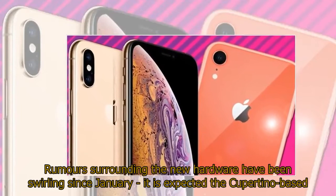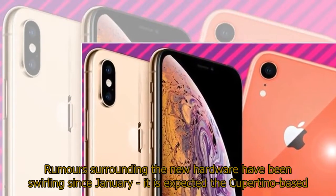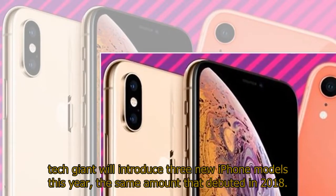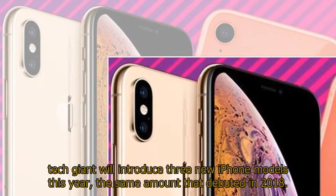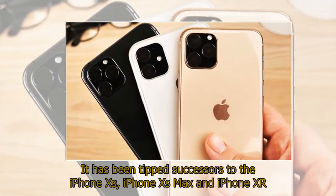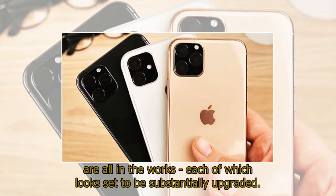Rumors surrounding the new hardware have been swirling since January. It is expected the Cupertino-based tech giant will introduce three new iPhone models this year, the same amount that debuted in 2018. It has been tipped that successors to the iPhone XS, iPhone XS Max, and iPhone XR are all in the works, each of which looks set to be substantially upgraded.